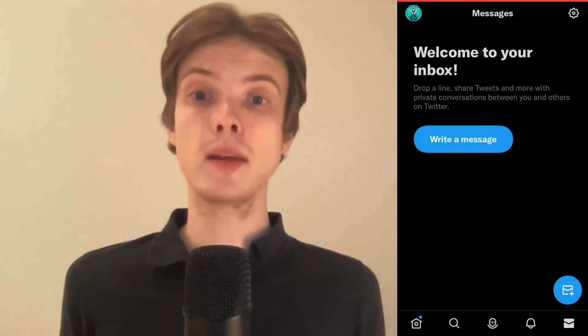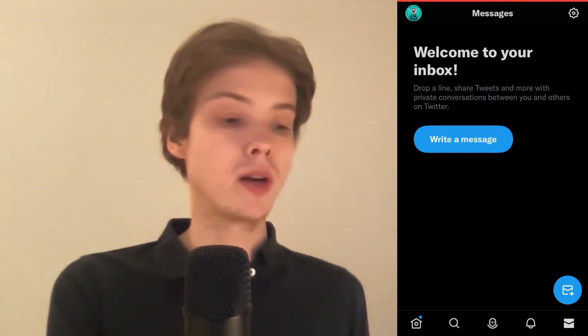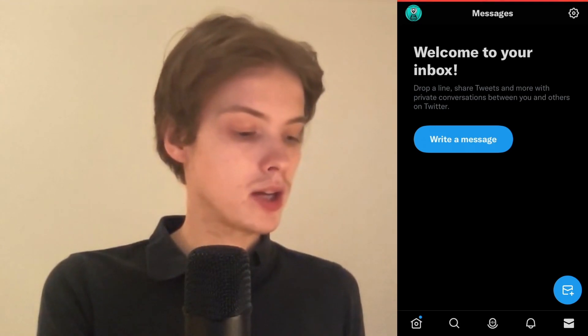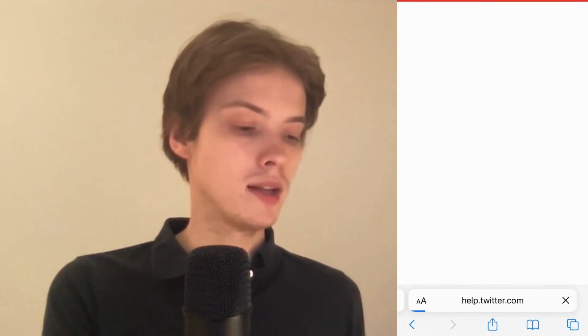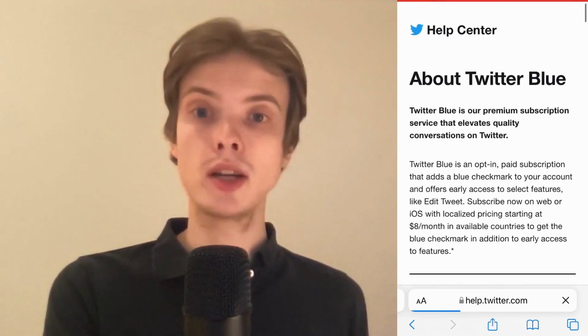As you can see, I'm currently on my Twitter app right now, but I'm just going to close this and go into my mobile browser real quick to show you what you need to have nowadays to actually get verified on Twitter.